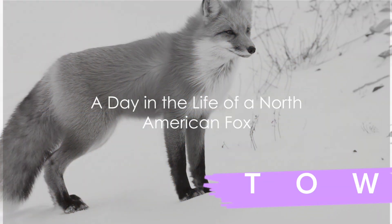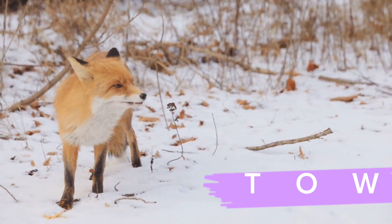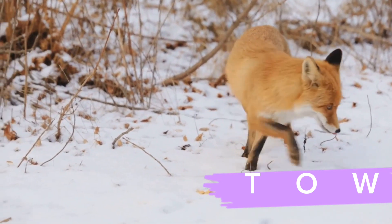Ever wondered why a fox dives headfirst into a blanket of snow? Today we're exploring a day in the life of a North American fox, and trust me, it's more fascinating than you might think.